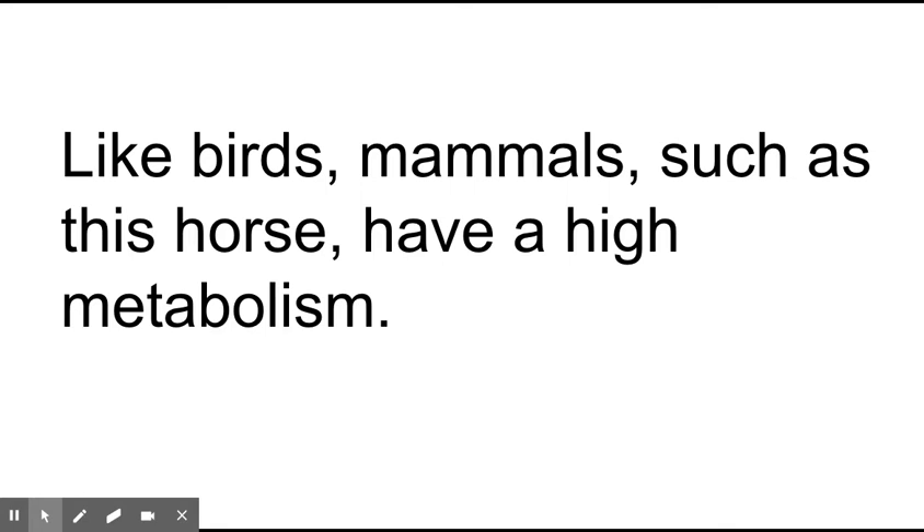The word 'like' is circled because it's helping make a comparison in the story — comparing birds to mammals, saying that they are similar. Both groups have a high metabolism. 'Like' is a clue word: when you hear it, you're being clued in to a comparison. Other comparison words include 'same' and 'both.' Words showing contrast or difference include 'however,' 'on the other hand,' or 'unlike.' Keep that in mind as we go through today's lesson.